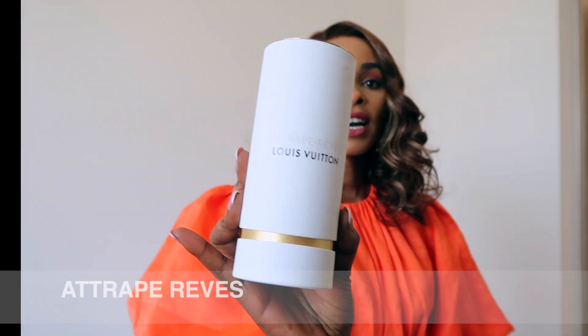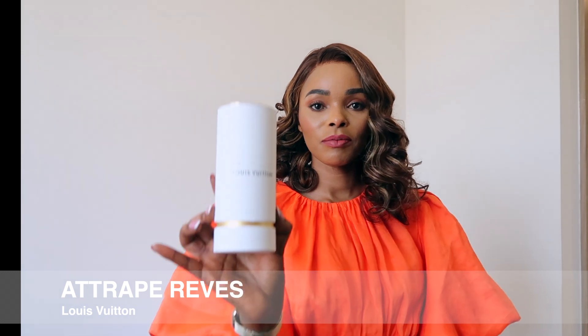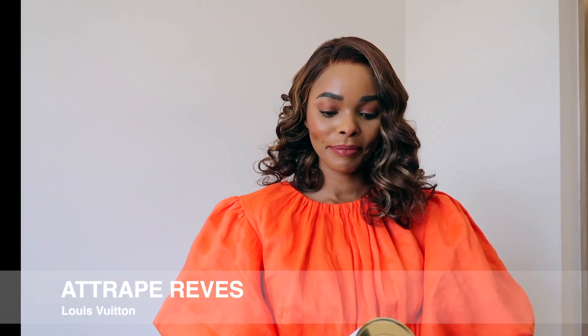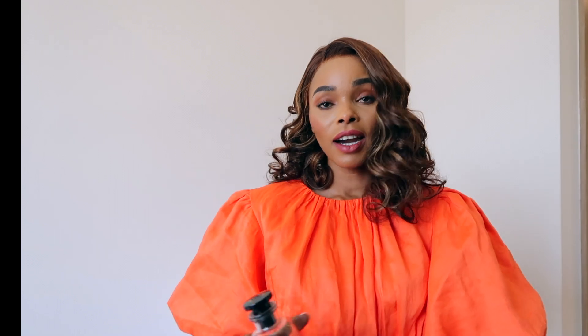Today's fragrance is Attrape-Rêves by Louis Vuitton. That's how it comes — that's the box it comes in, very nice, simple, white with gold detailing at the bottom. And when you take off the cap, that's what it looks like. Attrape-Rêves actually means 'dream catcher.' So I'll just read what Fragrantica says about Attrape-Rêves.